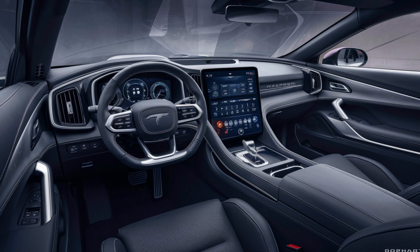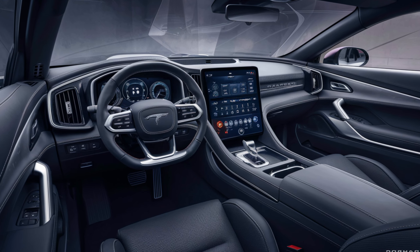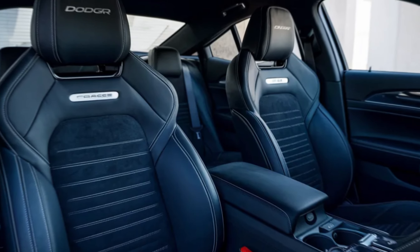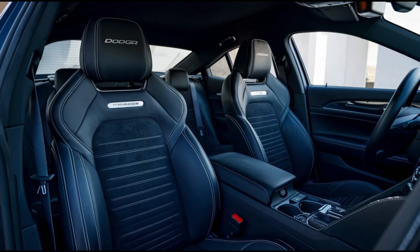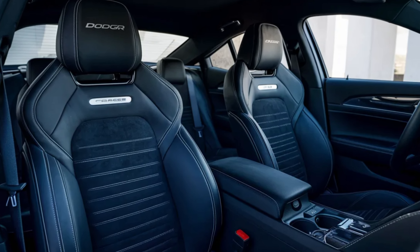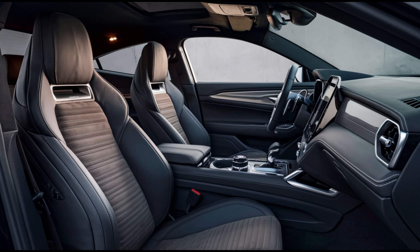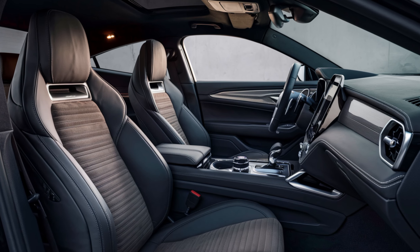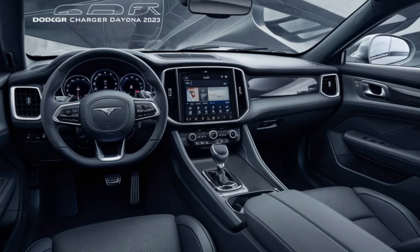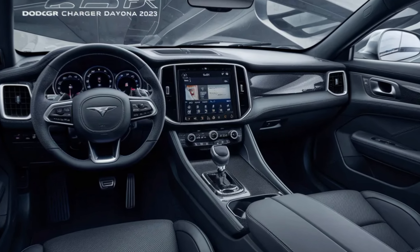Moving inside, the Charger Daytona blends that retro muscle car feel with a high-tech twist. The interior is surprisingly spacious, even in the coupe, thanks to clever design choices. Dodge offers two seating options: standard low-back seats and an optional high-back setup for those who crave extra support. The dashboard layout is driver-focused, with a customizable digital gauge cluster and a large central touchscreen for your infotainment needs. Dodge hasn't forgotten its heritage — look closely and you'll find subtle nods to the classic Charger throughout the cabin, like the continuous stitching that evokes the muscle car's long, flowing lines.